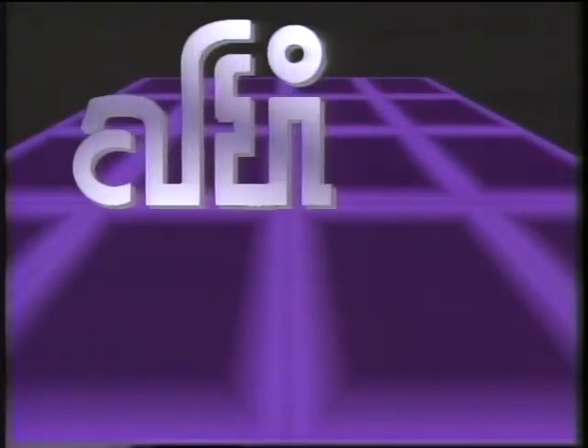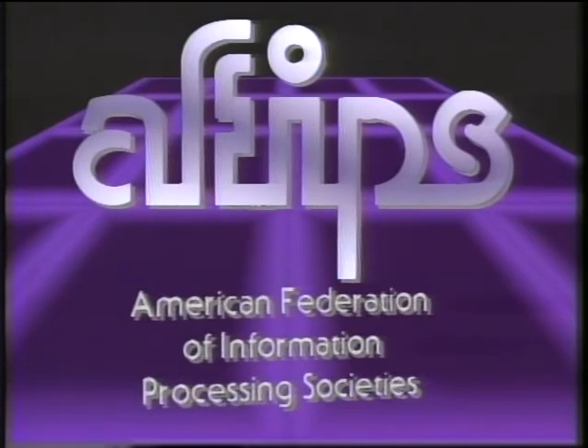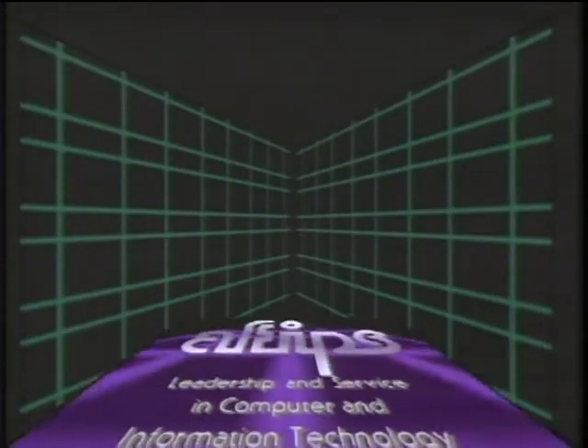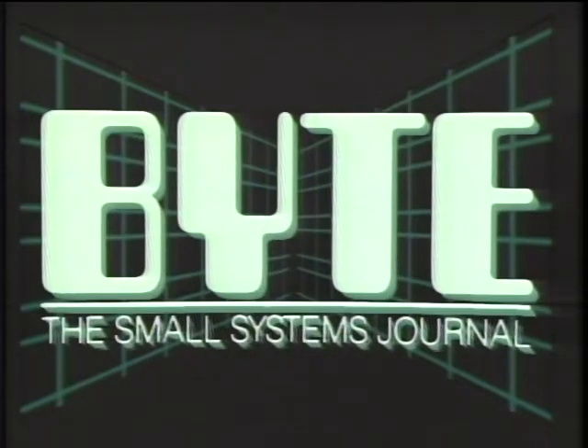The Computer Chronicles is made possible in part by grants from AFIPS, the American Federation of Information Processing Societies, a non-profit federation of 11 national societies for computer professionals. Additional funding is provided by McGraw-Hill, publishers of Byte — Byte's detailed technical articles on new hardware, software, and languages cover the latest in microcomputer technology worldwide. Byte, the international standard.